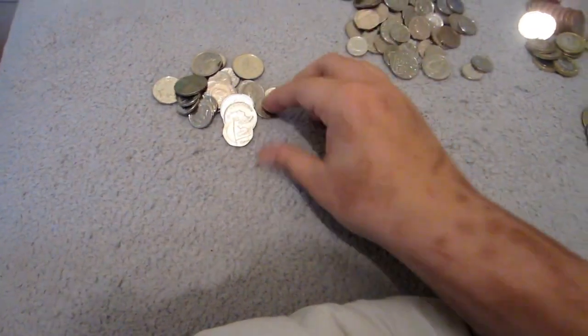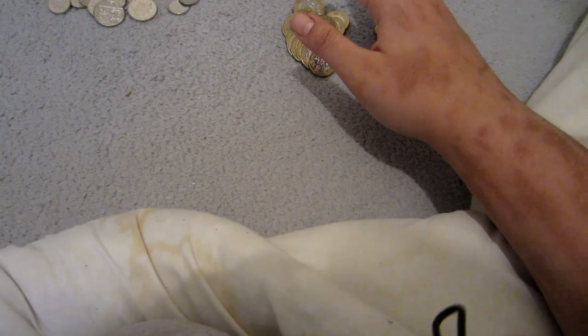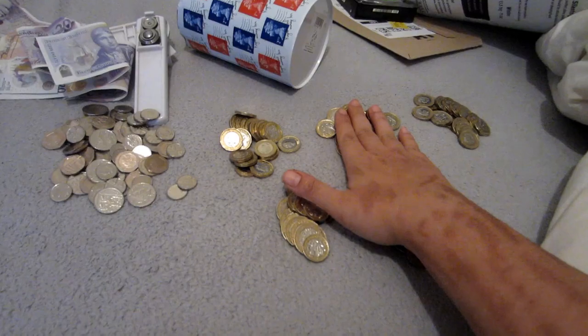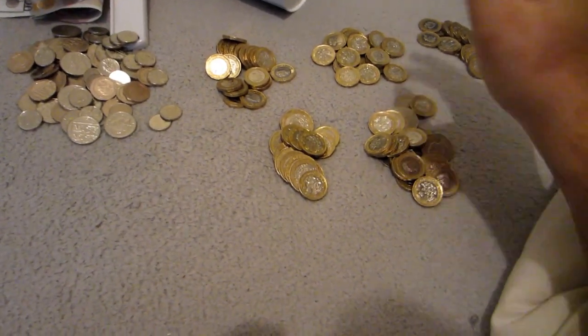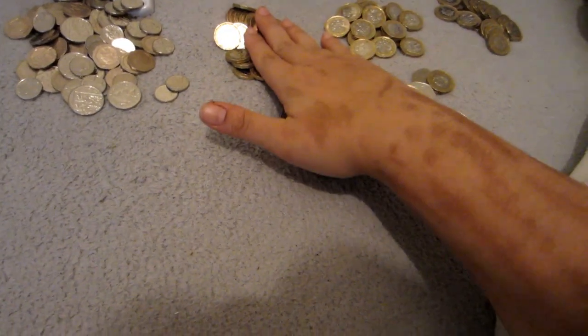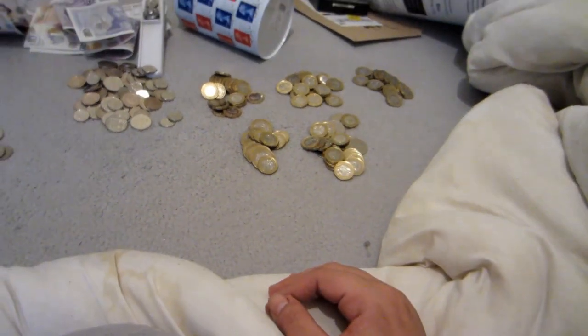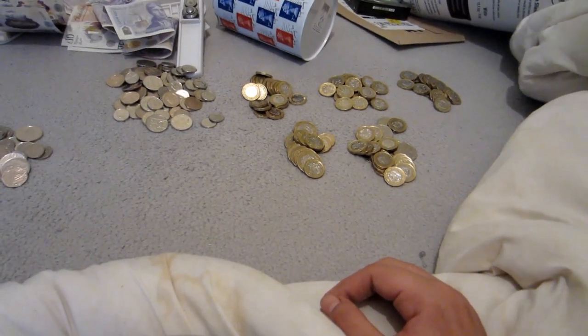We have some change here. We've got in 20s. So 20, 40, 60. Sorry guys, my camera stopped recording. So I've got 20, 40, 60, 70, 80. I got a hundred pound in coins. Holy shit, I was not expecting that.